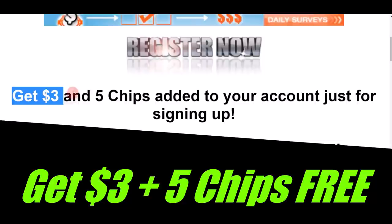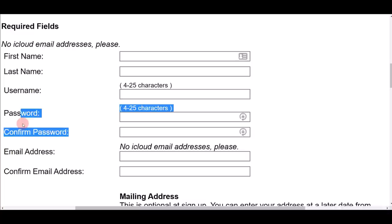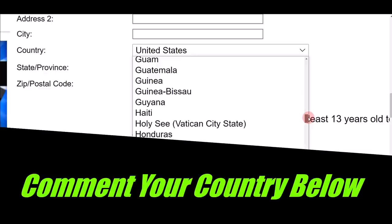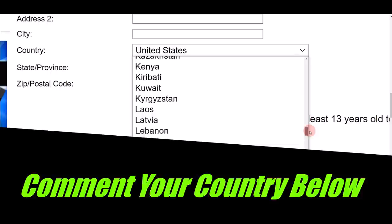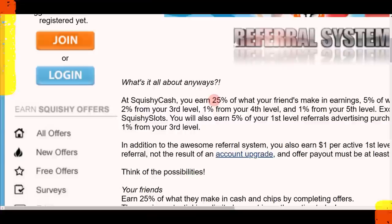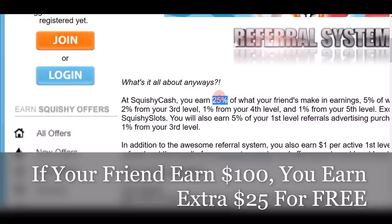You get $3 and five chips just by signing up for a free account. To register, fill in your first name, last name, username, password, and email address. Under the country section they accept people from anywhere in the world. Fill out your birth date, check 'I'm not a robot,' agree to the terms and conditions, and click the sign-up button. One final tip: you can refer friends and earn 25% of whatever they earn.